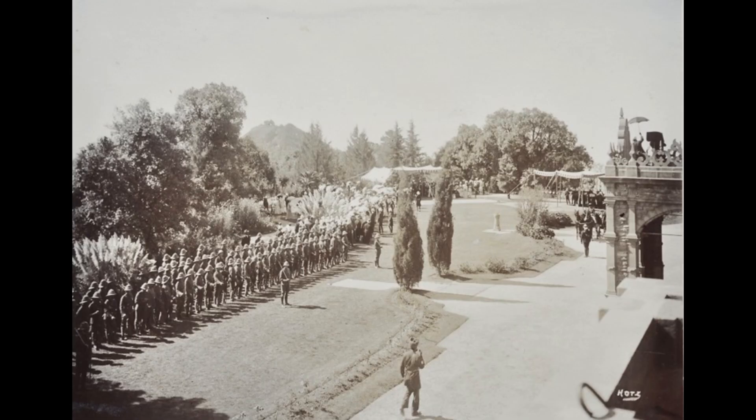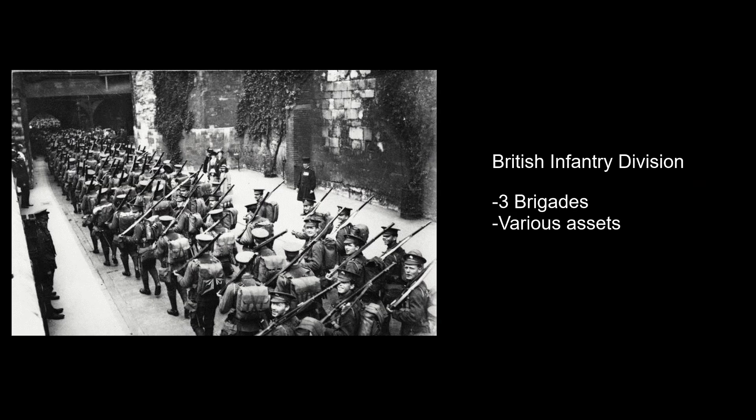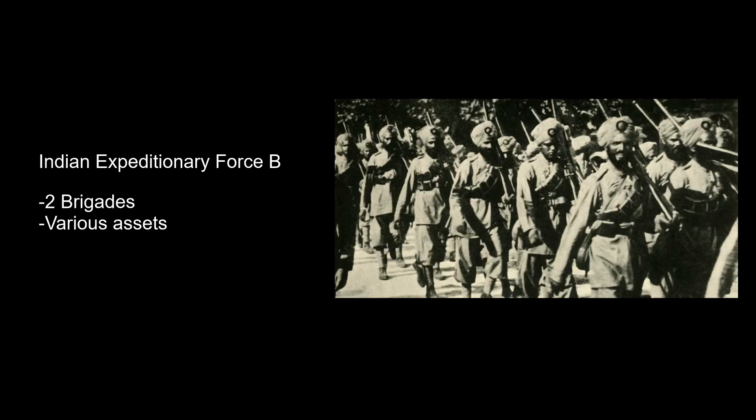Indian Expeditionary Force C amounted to a brigade of soldiers with various artillery and machine gun assets. The force made to assail the German colony was Indian Expeditionary Force B, mobilized on the 10th of September 1914. The best way to describe Indian Expeditionary Force B is as a light British infantry division — a typical British division had three infantry brigades and divisional support, but this expeditionary force only had two infantry brigades.